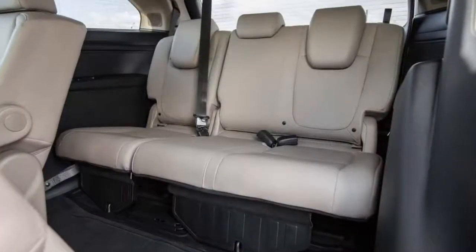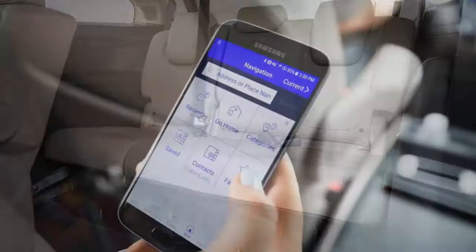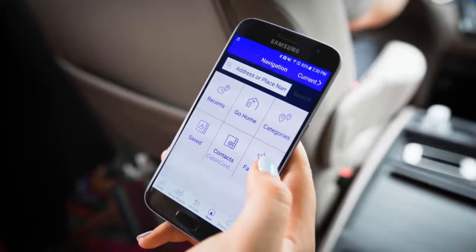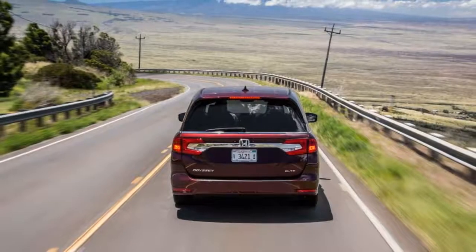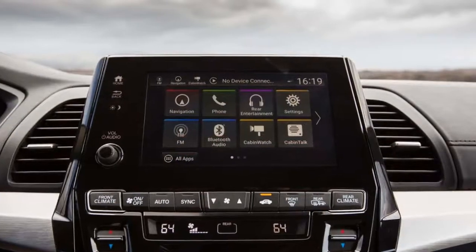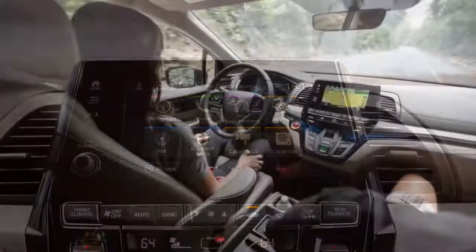The seats also tilt forward for more access to the third row. Most importantly, they can make all these movements with a car seat installed. Regardless of where the second row is set, there's plenty of leg room, shoulder room, hip room, and toe room in the second and third rows, even for tall adults. As neat as the seats are, they're not flawless.